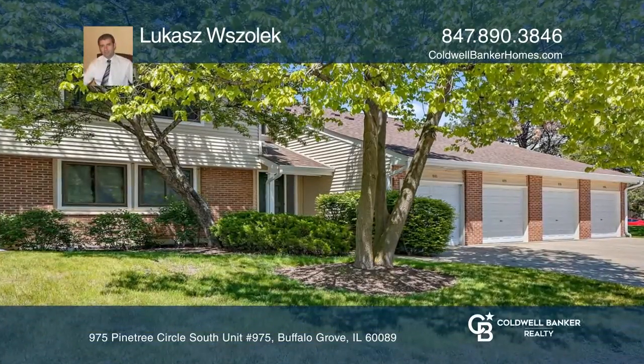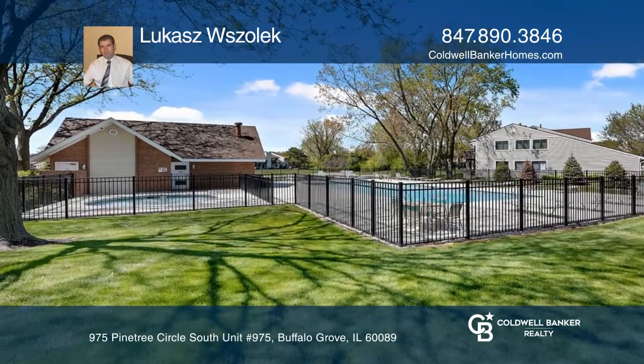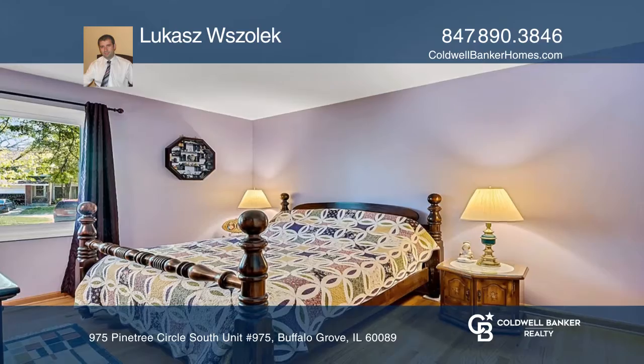This residence is in a great location and in excellent condition. This desirable first floor unit is within close distance to the pool. This unit features two bedrooms and one bathroom.